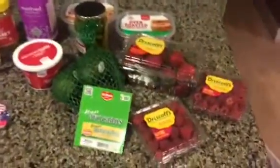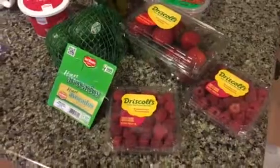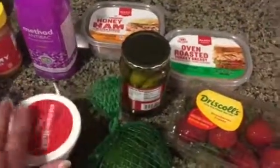Over here is the food. I got some raspberries — they were on sale for $2 a package. Same with the strawberries, so I picked up a couple of those. I got some avocados, some lunch meat, pickles, and then some whipped cream cheese.